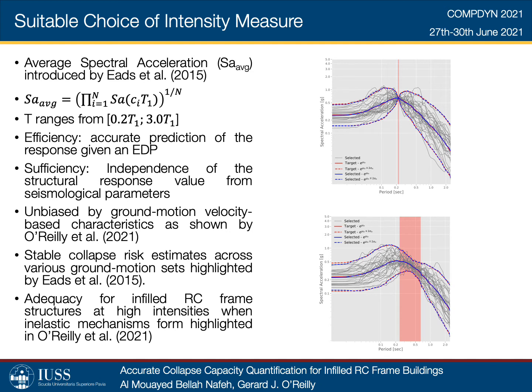Eades et al. noted relatively stable collapse risk estimates across various ground motion sites for steel moment-resisting frames and shear wall structures when employing average spectral acceleration. O'Reilly inferred similar conclusions on the beneficial use of average spectral acceleration and the limitations of Sa(T1) in the collapse assessment of non-ductile RC frames. Following the above remarks, average spectral acceleration has been seen to be an advantageous IM for assessing the collapse capacity of infilled RC frames and will be explored herein for the development of simplified collapse assessment tools.